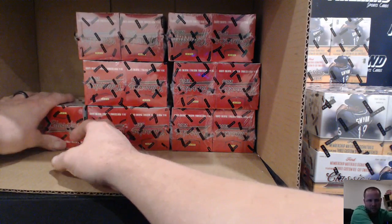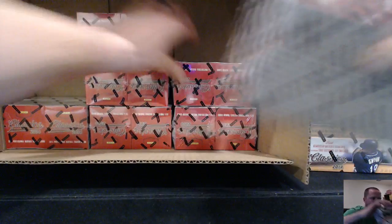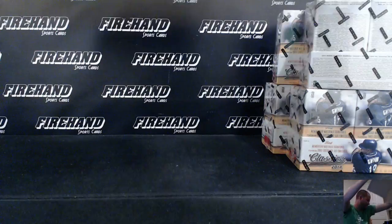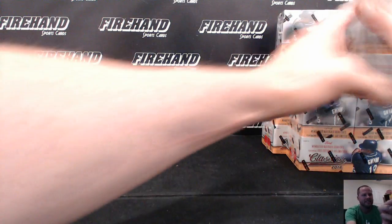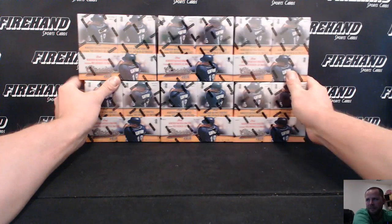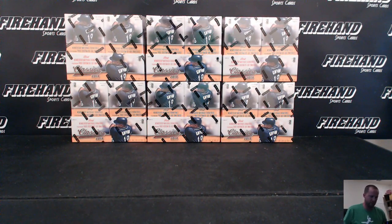Freaking Dustin throwing me off. Eleven comes back out — the one was a late entry. All right, there we go, we got it. Made something difficult that shouldn't have been. All right, roll the dice — good luck! Twenty-six total spots.